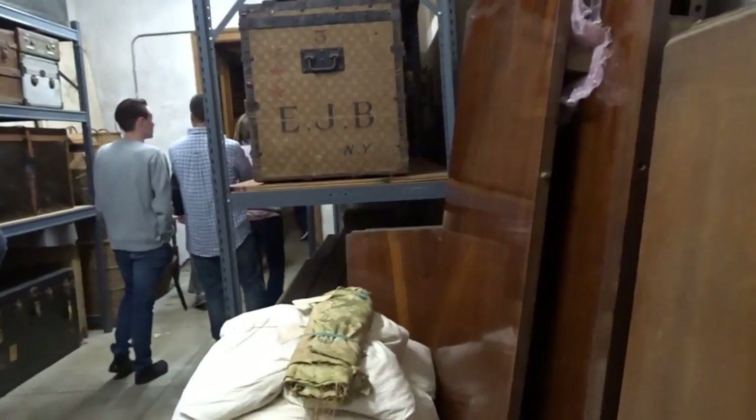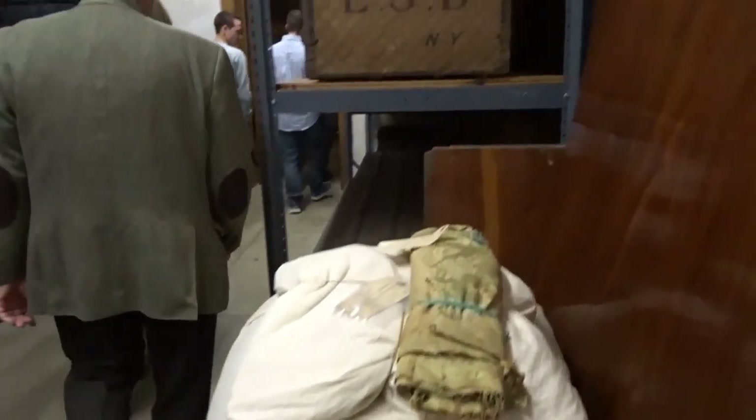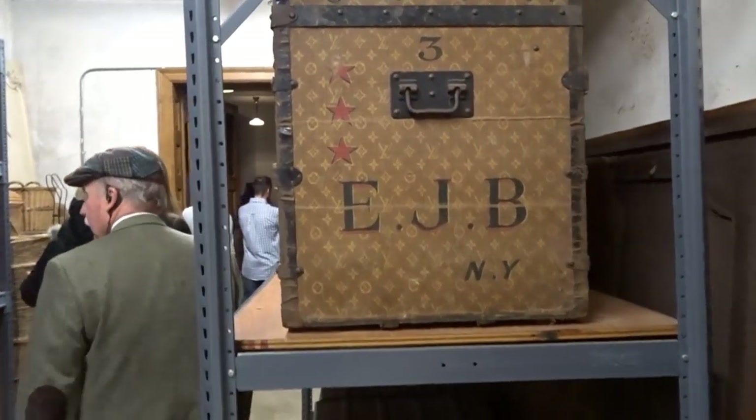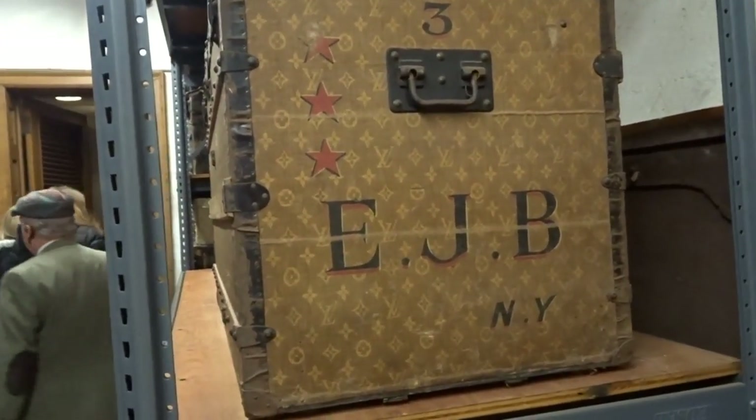In the old days, the luggage was mostly Louis Vuitton. If you know anything about Louis Vuitton, it's collectible — it goes for about $25,000 apiece. Some of these are actually donations from members. The ones out in the hallway — those are real, those are legit. Those are their actual original boxes.